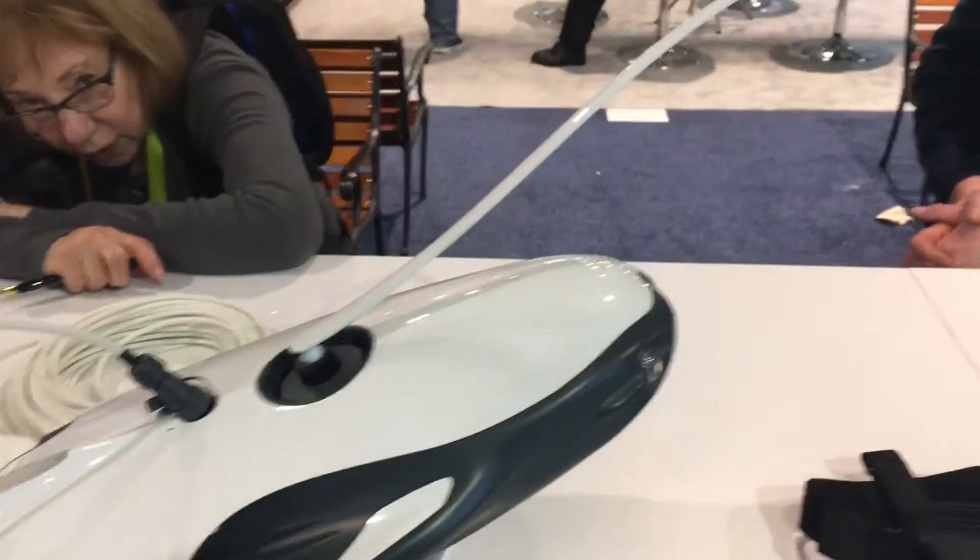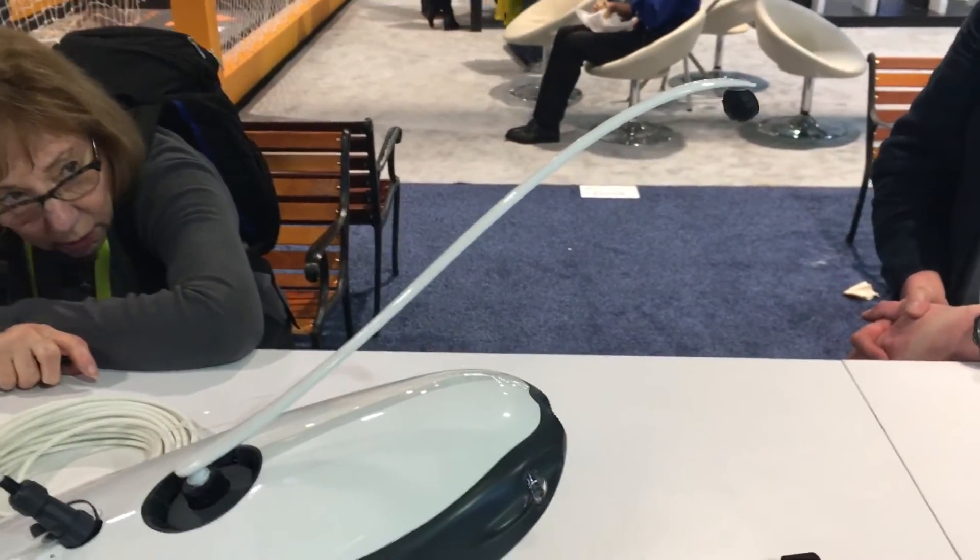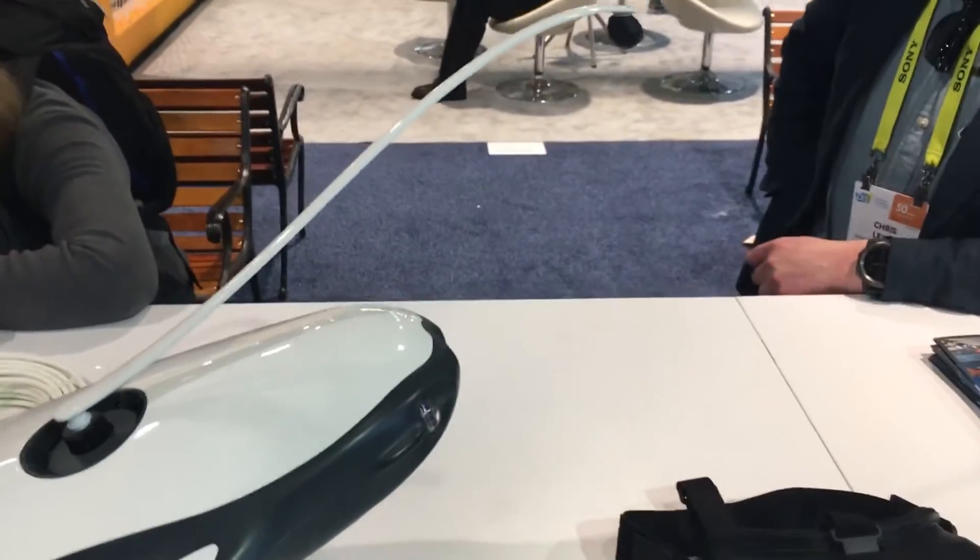This little thing on the front of it here is so you can attach your fishing line and dangle the bait right in front of the camera to see what's coming down.